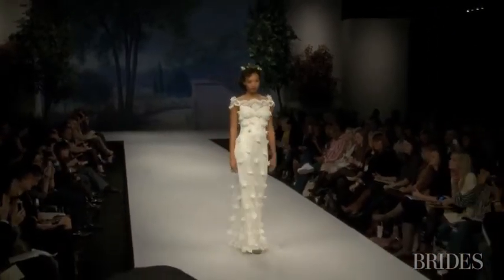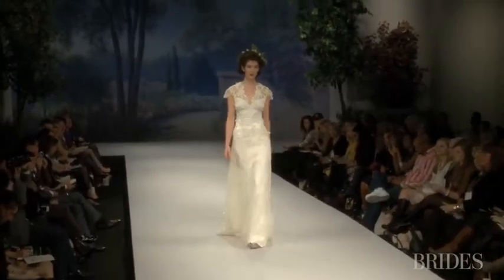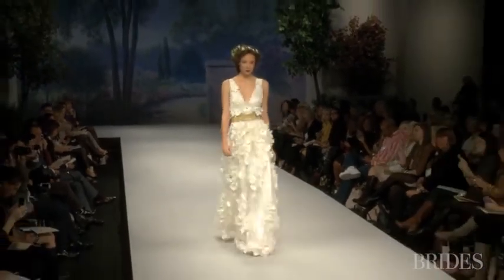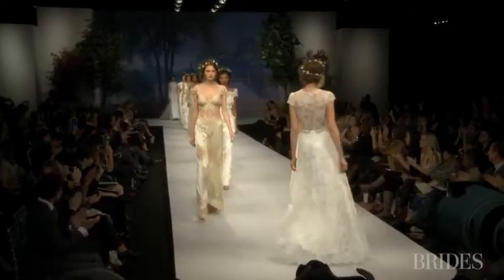I'm a romantic — I can't help it — and I'm definitely vintage inspired. I love old world details. When I was reading about it, some of those gold embroideries that I showed on the runway would have been actual gold. That history and that richness that exists is just so inspiring.